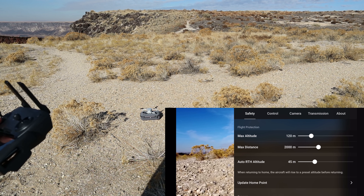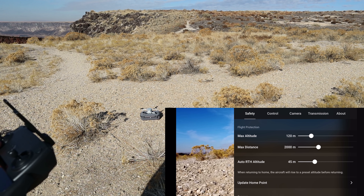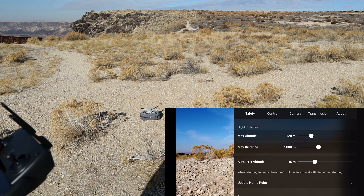I'd be interested to hear from other Mavic Mini users — are you having to reset that return-to-home altitude every time like I am? Is there something I need to do to permanently set it? If anybody knows, please let me know.